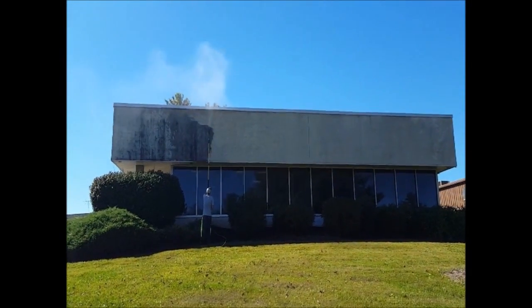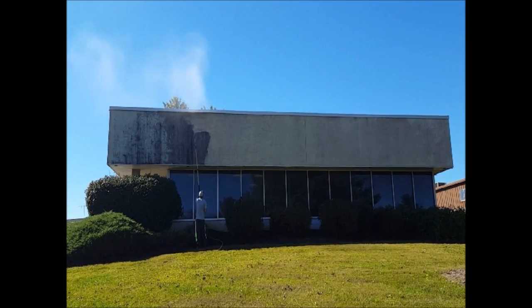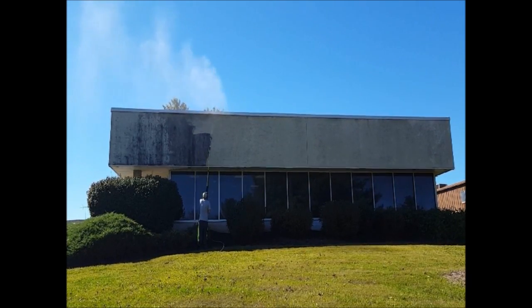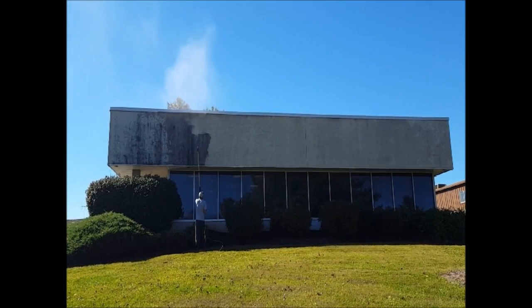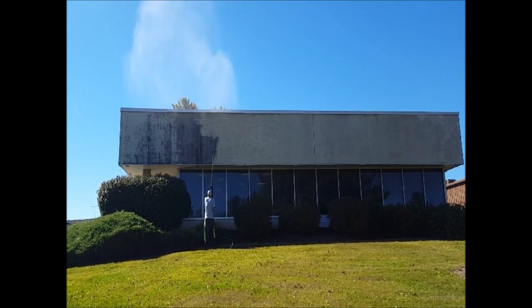Hey, we're at Tim Lott Hardwood Floors. We are pressure washing the stucco on the front building. And that's how it's done. Alright, check it out.